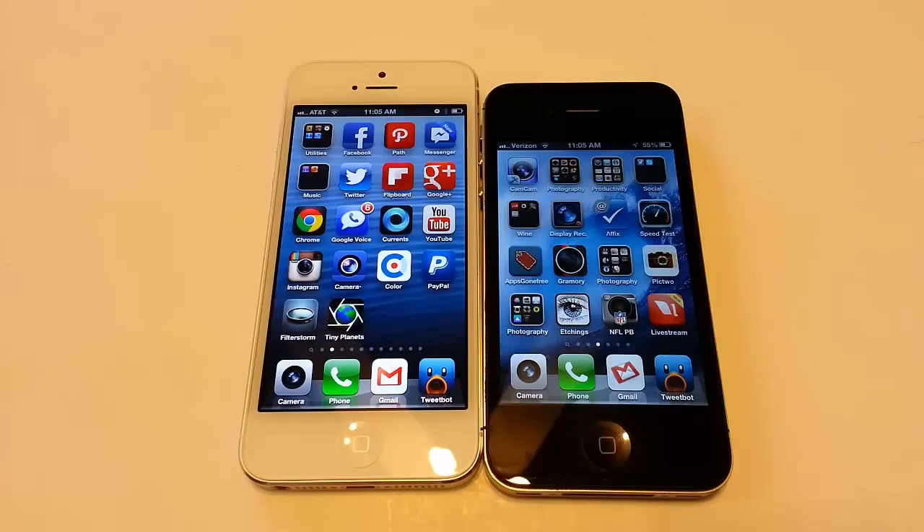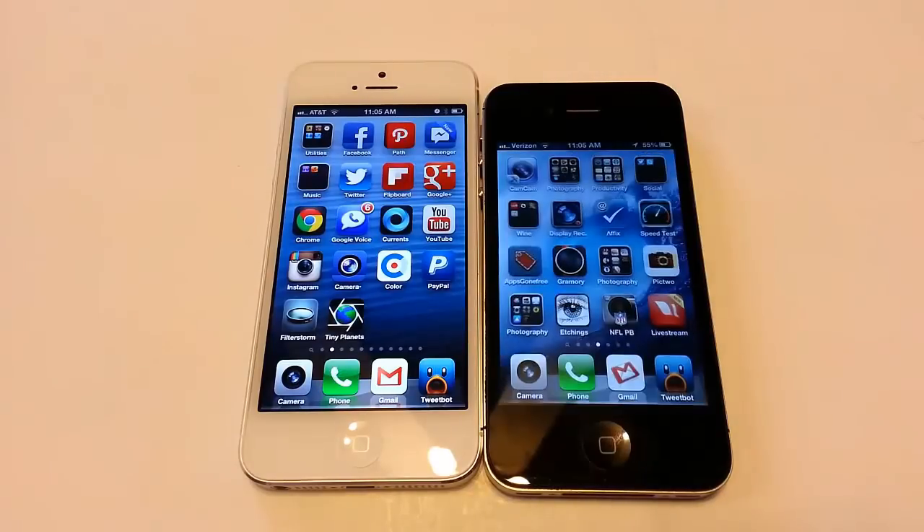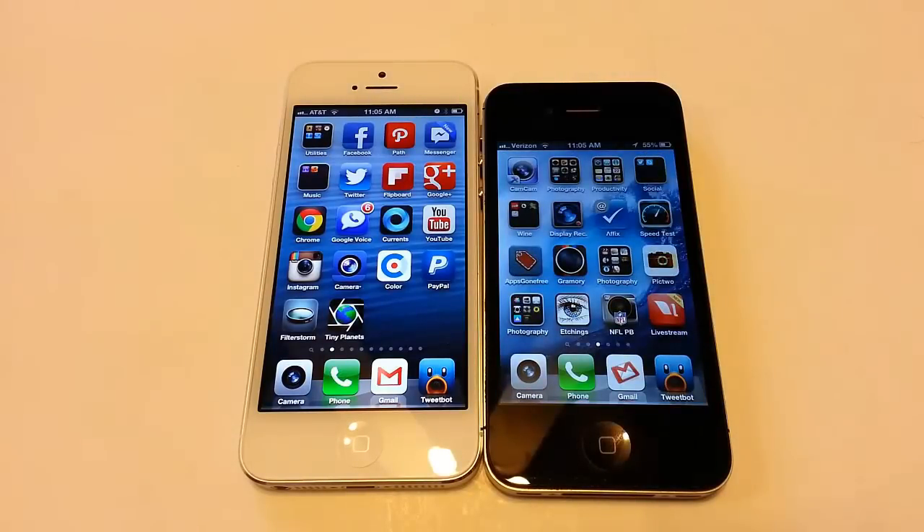The iPhone 5 has a 4-inch diagonal retina display, whereas the iPhone 4S has a 3.5-inch diagonal retina display. On the iPhone 5 it's 1136 by 640 resolution, and on the iPhone 4S it's 960 by 640 resolution — so the width is the same on the 640 side, and they increased the height by roughly 176 pixels. The PPI has remained the same at 326 points per inch, which is your retina display.